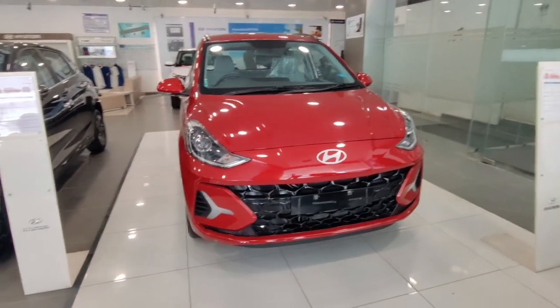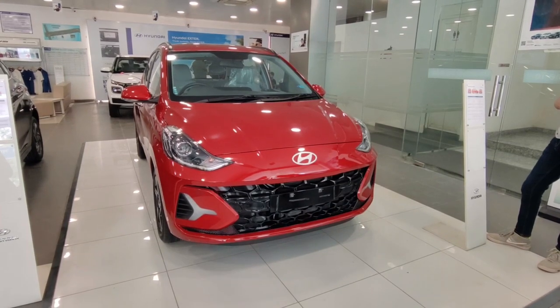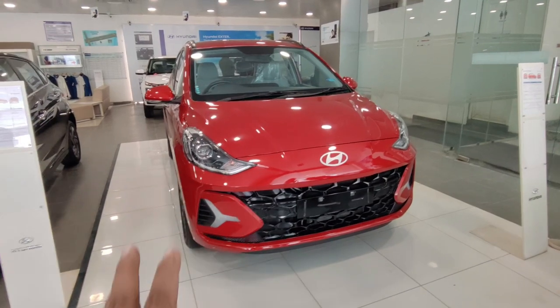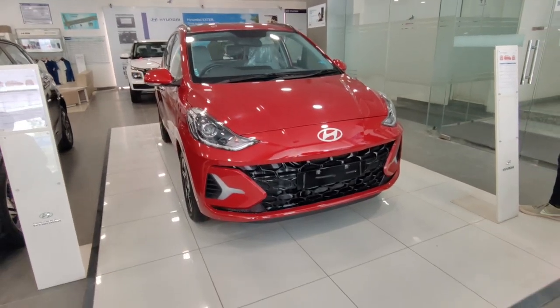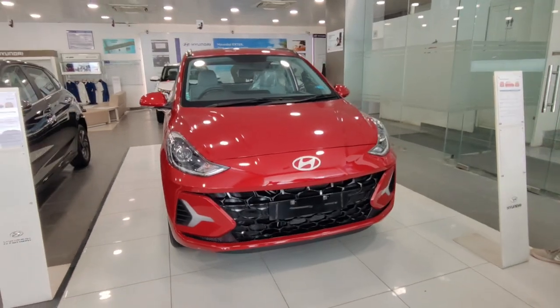This car comes with two engine options: petrol and CNG. The petrol provides power of 83 PS and 130 Nm torque. The CNG variant has 69 PS and 95 Nm torque.